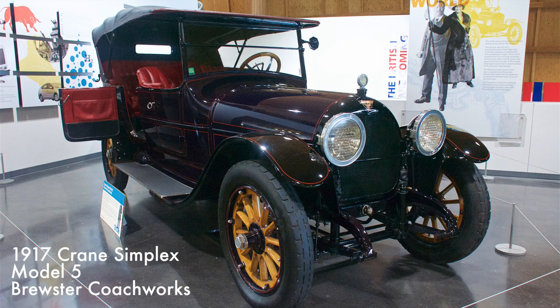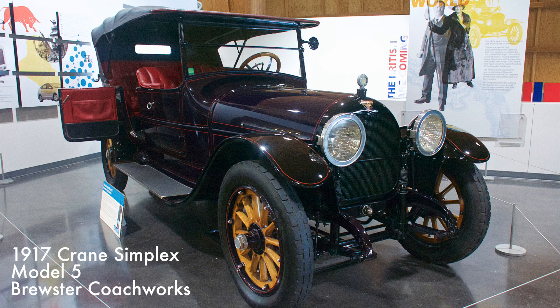This Model 5 was powered by a six-cylinder slide-valve L-head engine. The Brewster Company was known as the best coach builders of the day. John D. Rockefeller Jr. purchased the company as a birthday gift to his father.